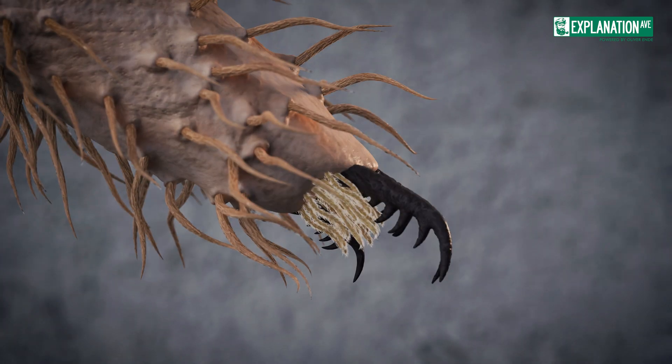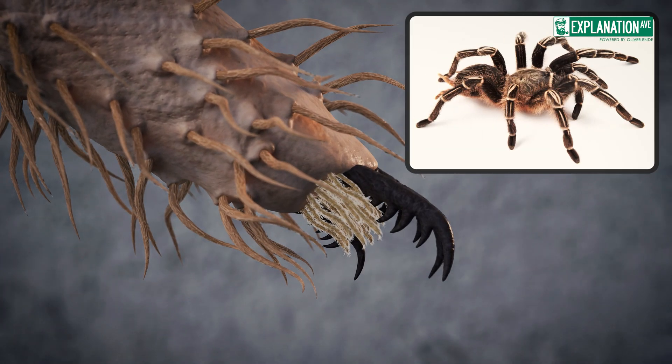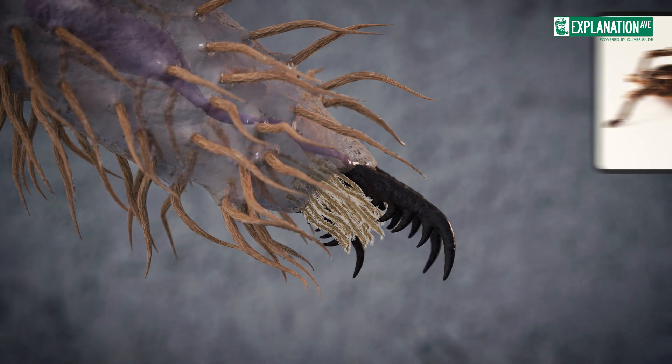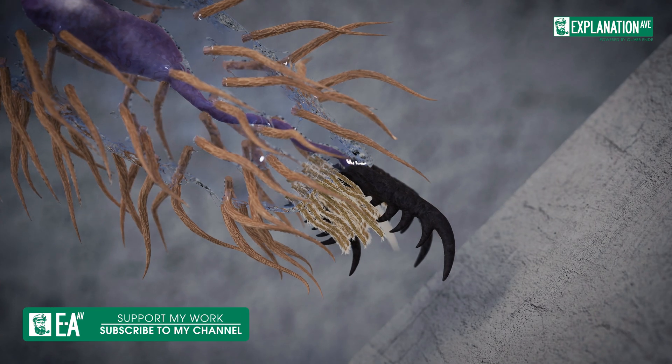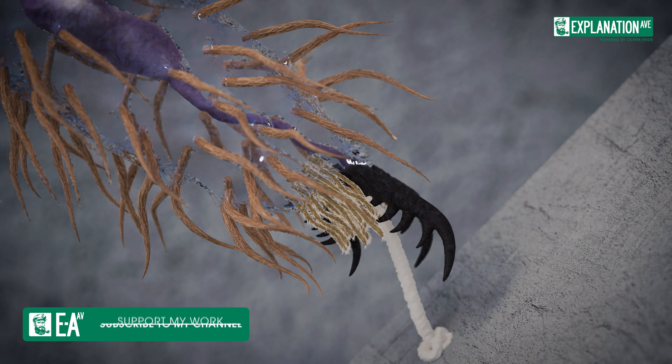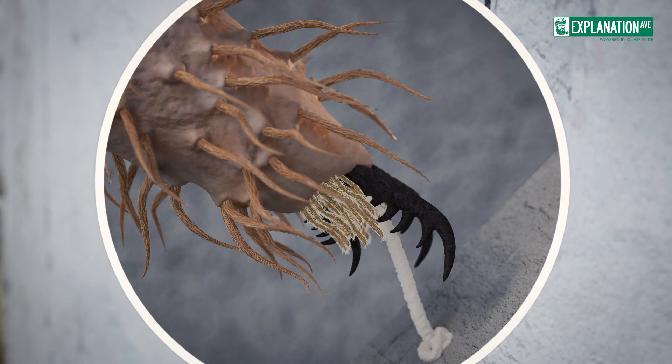A fascinating discovery was recently made in the zebra tarantula. Tiny silk glands were found on their feet, producing an adhesive silk secretion. This secretion helps the spider control its movements on steep surfaces.